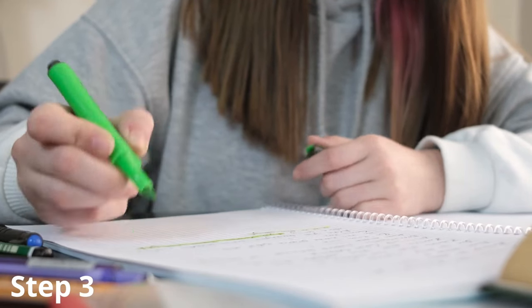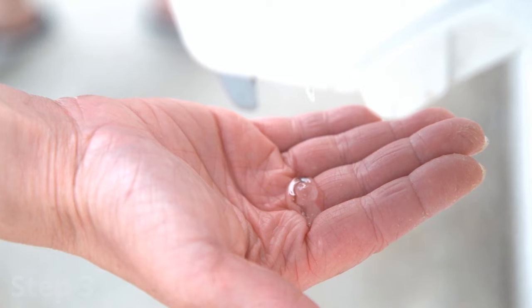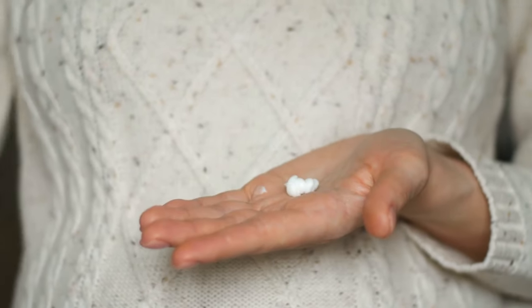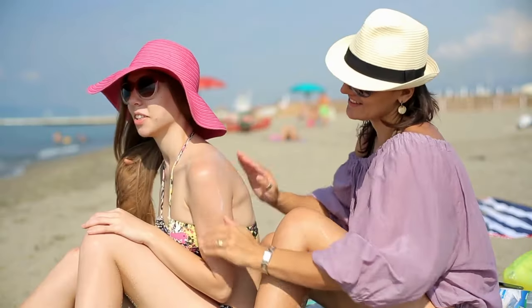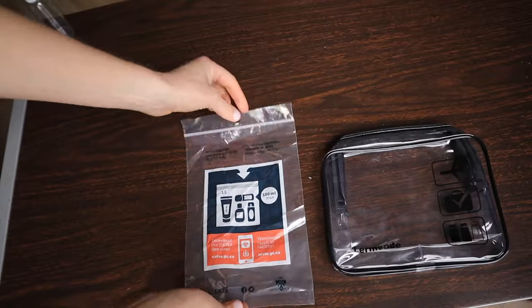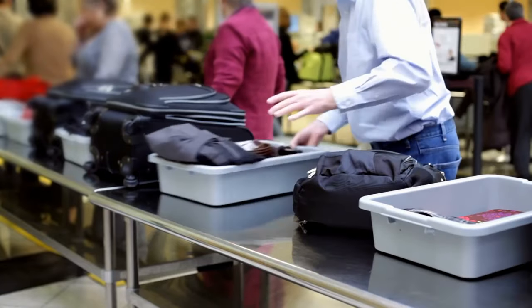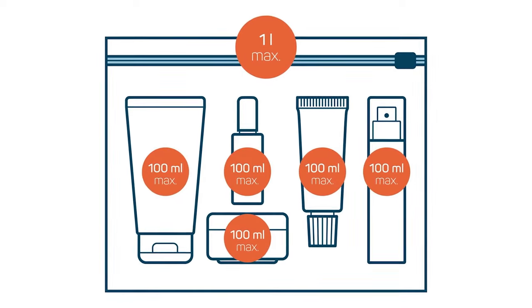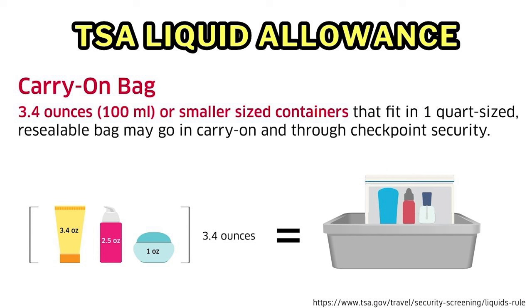Step three is going to require grabbing a highlighter and then highlighting any gel, creams, paste, or liquidy products that are on your list and are in a container that is larger than 3.4 ounces. These highlighted products are the ones that you are going to need to dispense into smaller, travel-sized containers if you do intend to bring them through TSA Airport Security. For me, this is usually just going to be sunscreen and face wash. Remember, you can bring one quart-sized plastic bag per passenger through Airport Security. Inside of this bag, you can pack as many 3.4 ounce or smaller containers that you want, as long as each container fits into the single clear plastic bag and the bag is able to close.